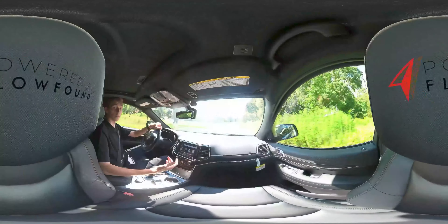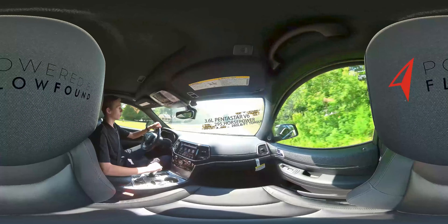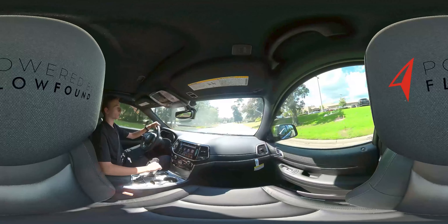Hey everyone, today we're going to be doing a 360 test drive of the all-new 2021 Jeep Grand Cherokee. Let's hit the road. The Grand Cherokee comes with a 295 horsepower engine pushing 260 foot-pounds of